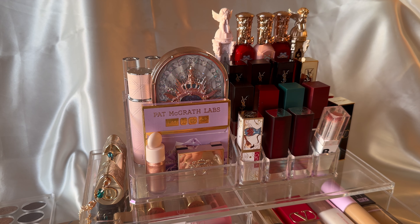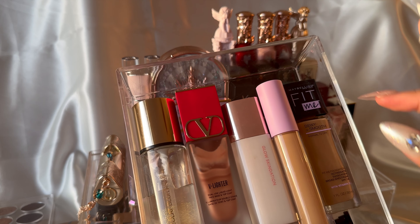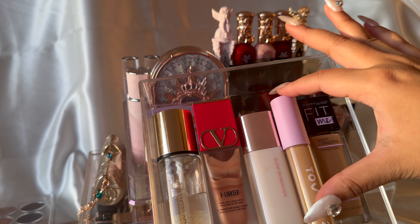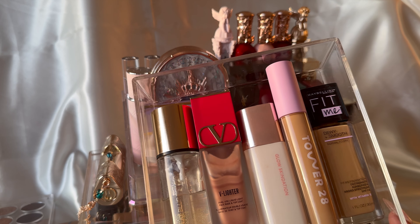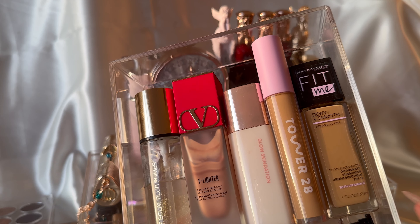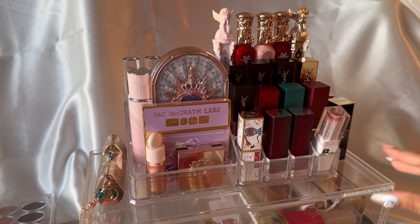On the bottom shelf I just have some of my base products. I'm pretty much basic when it comes to base — I stick to ones that work really well for me. That YSL Touche Éclat Blur Primer I've had since 2019 and I've taken it everywhere, used it every time I put on my base, but it looks like I've barely touched it, which is insane.